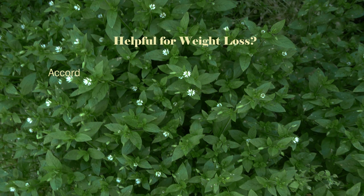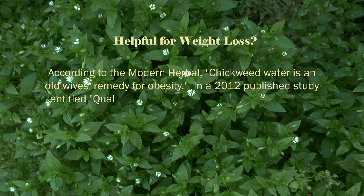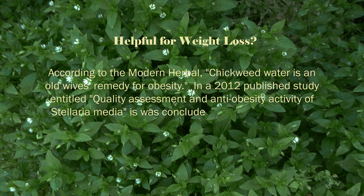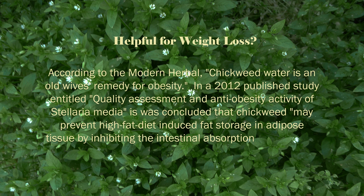According to the modern herbal, chickweed water is an old wives remedy for obesity. In a 2012 published study entitled Quality Assessment and Anti-Obesity Activity of Stellaria Media, it was concluded that chickweed may prevent high-fat diet-induced fat storage in adipose tissue by inhibiting the intestinal absorption of dietary fat and carbohydrates.